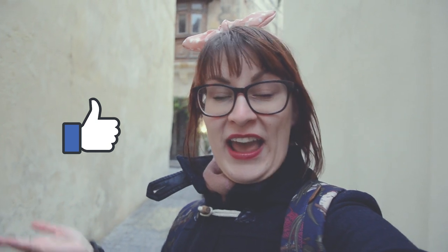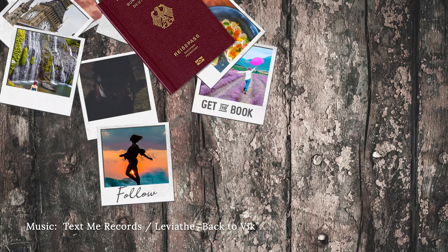I will have more videos up on Malta, so subscribe to see them all. Give me a like and thumbs up and let me know how you like it. I hope you stick around, stay travel-tastic, and see you soon.